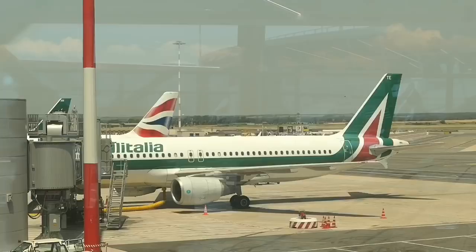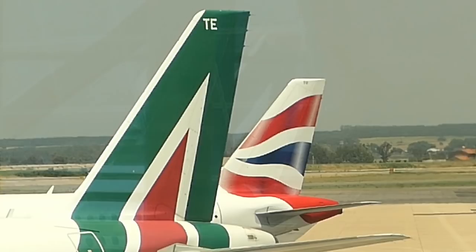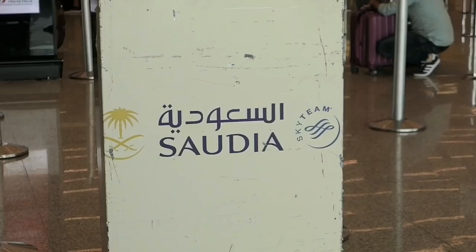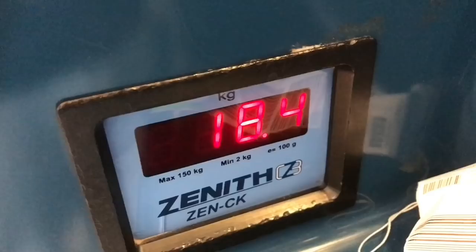Welcome to Rome's Fiumicino Airport where we left off last time. I came in on a connecting flight from Milan with Alitalia in economy class. Saudi used Terminal 3 here in Rome — a fairly modern building that handles most of the airport's long-range and intercontinental flights. Check-in opened three hours before departure. There was a separate business class line and after my bags were weighed, I was free to leave with boarding pass in hand to go airside. The whole process only took a few minutes.